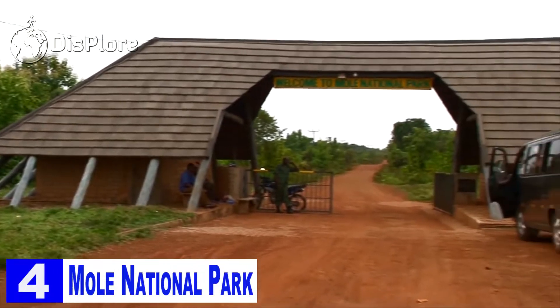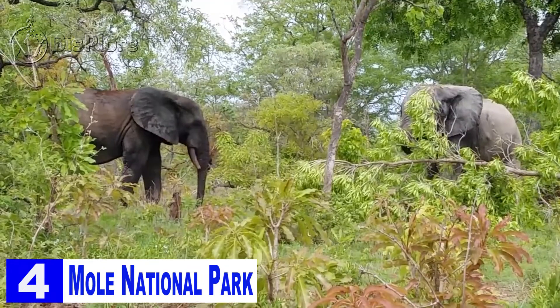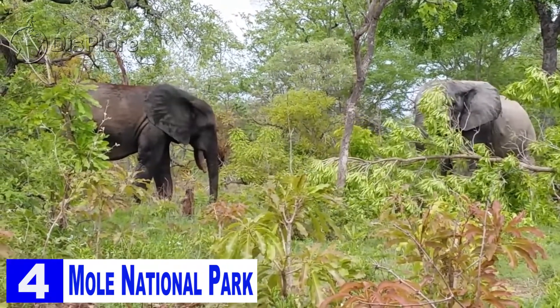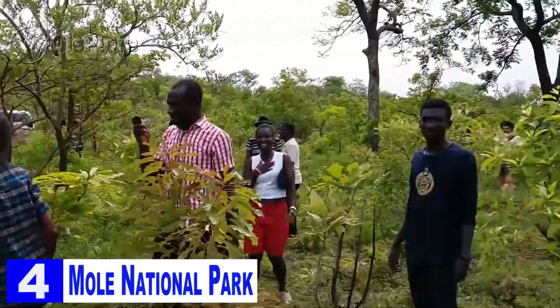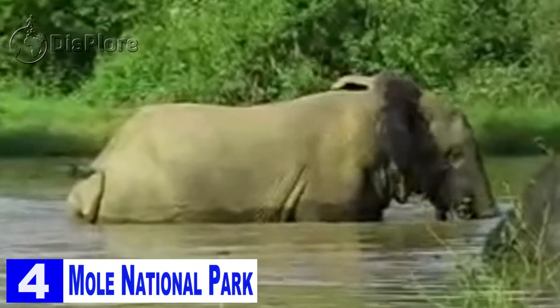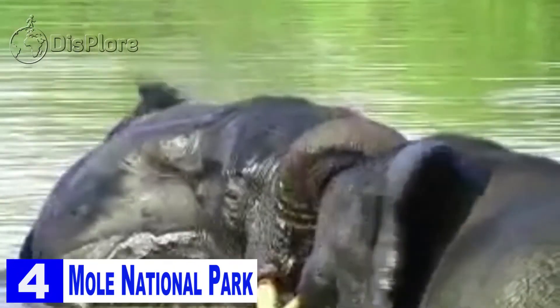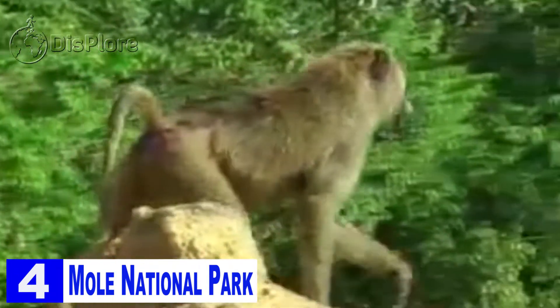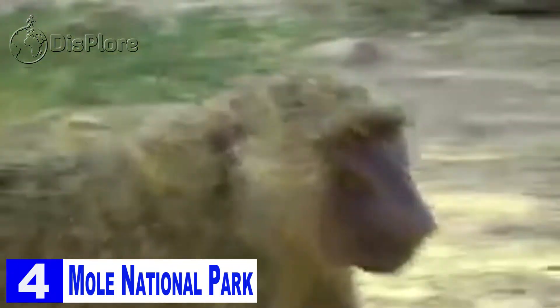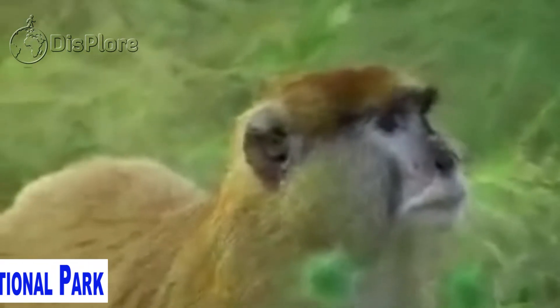Number 4: Mole National Park. The Mole National Park is located in the northwest part of Ghana and is the largest wildlife park in the country. Tourists can see several different types of animals including roan antelope, buffalo, elephant, hyenas, leopards, and may also spot lions from time to time. The park is home to more than 250 species of birds, which is great for bird enthusiasts. Try to visit during the dry season, which lasts from January to March, to catch most of the animals as they come to drink water.